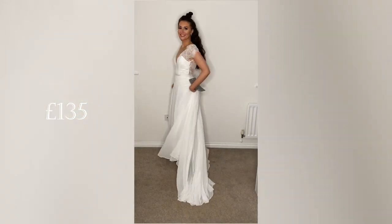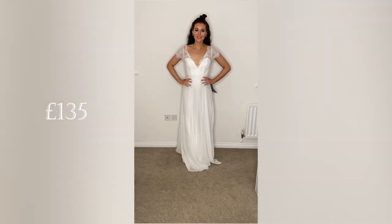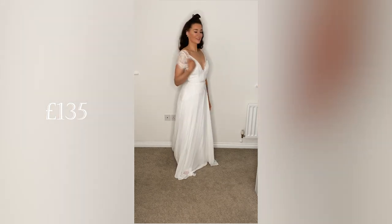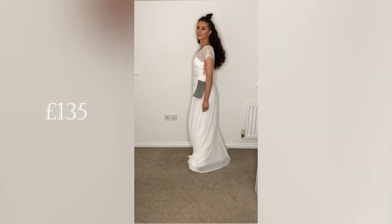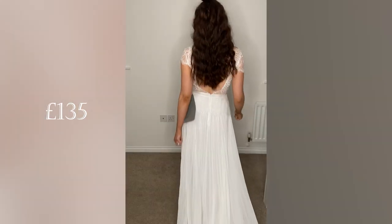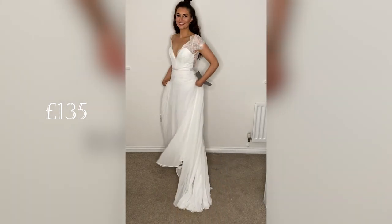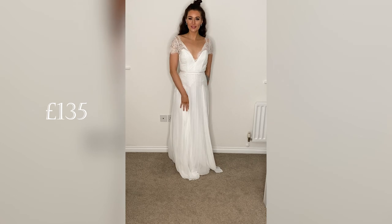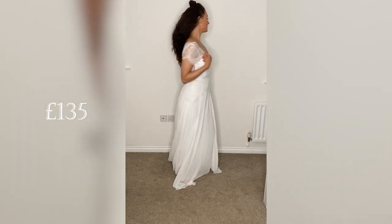I get major boho vibes from this next dress, which I think would be great if that's your wedding theme. It's got a really delicate lace top which I think is really pretty, and I really like the backless element to this dress as well. This one was £135 and I just don't think you can go wrong with it for that price — I thought this one was really pretty.